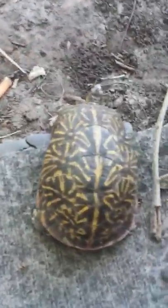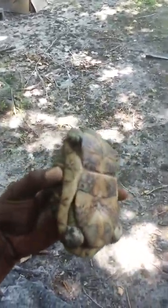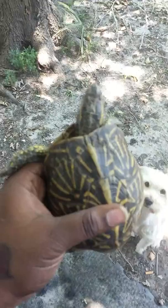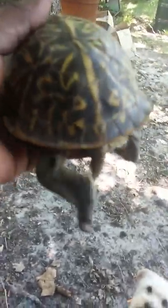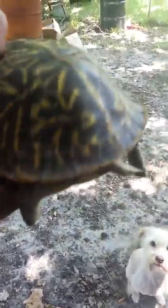How old is this turtle? Let me show you the belly. I don't quite know what kind of turtle this is. From the looks of it, it looks like a female turtle — not sure, but it seems like it's a female turtle. I say that because of the tail.